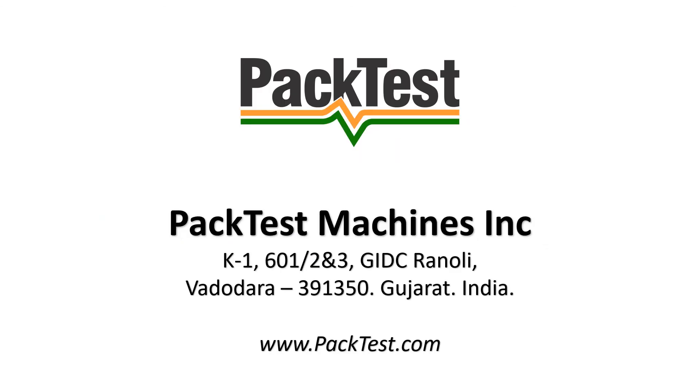This presentation was brought to you by Pack Test Machines Inc. Keep watching for more such videos.